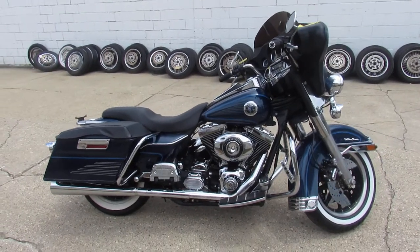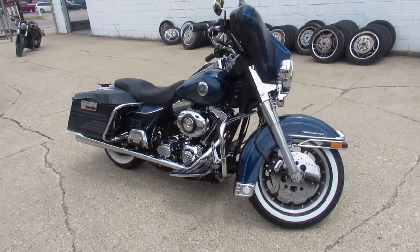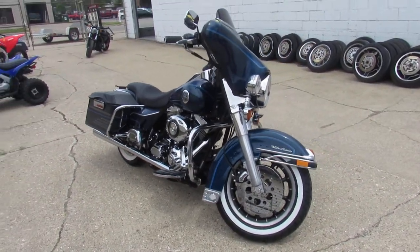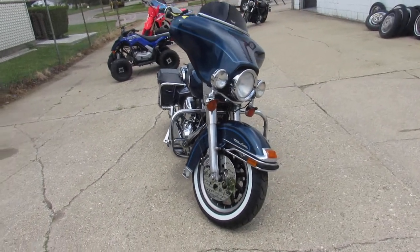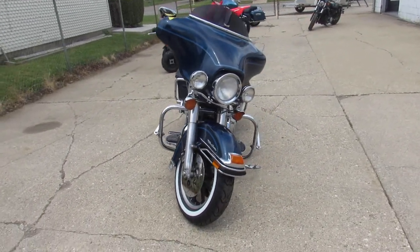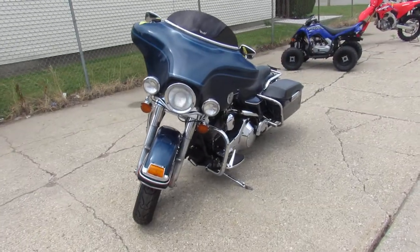Hey guys, ApprovalPowerSports.com here doing some videos on some Harleys we just got in. Anybody looking for a used Harley, we've still got them. We've got about 45 of these Ultra Classics left. We've got Sportsters, Street Glides, Electric Glides, Road Kings, Fat Boys. We've got the bikes here.